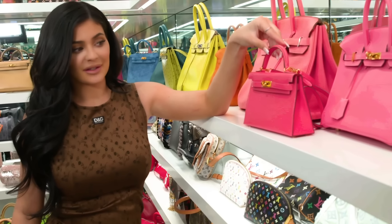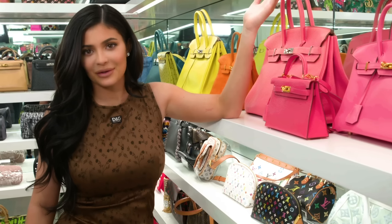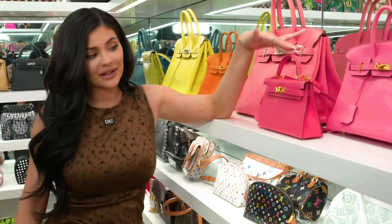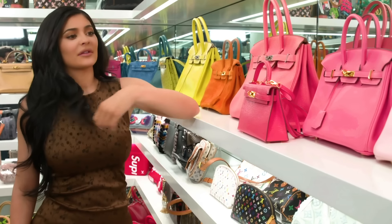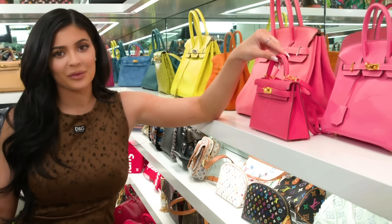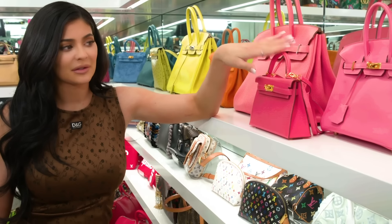Courtney gave me this, which I think is super cute. I was really surprised because I feel like Courtney never really cares about Christmas gifts, so when she gave me this last year it was really special. This one I'm definitely gonna let Stormi wear — probably when she says 'Mommy, I want to carry a purse.' So this is probably gonna be her first purse.